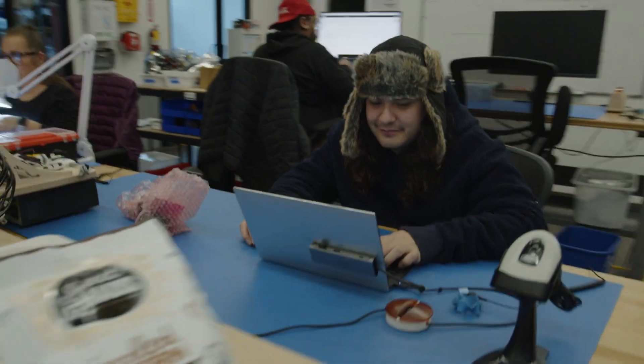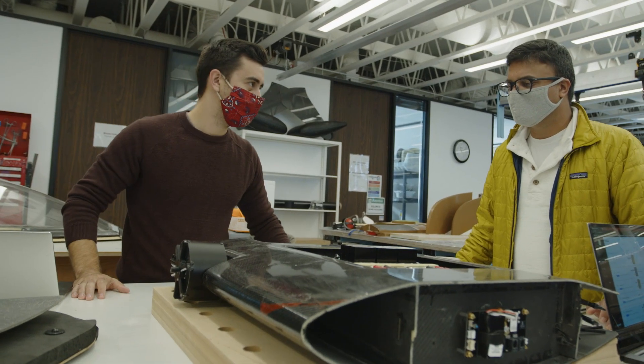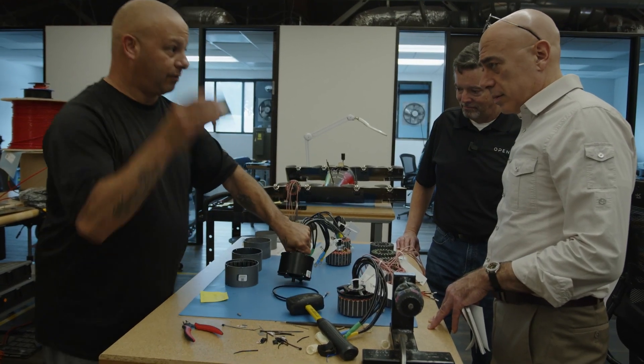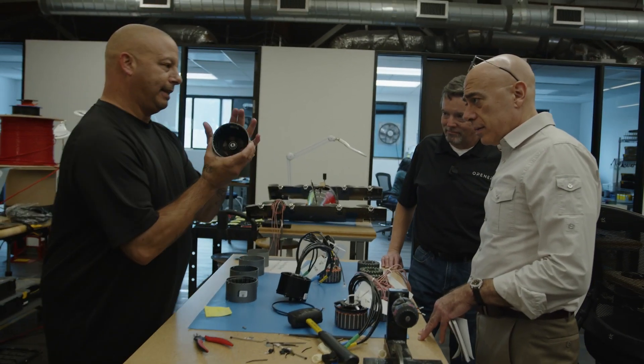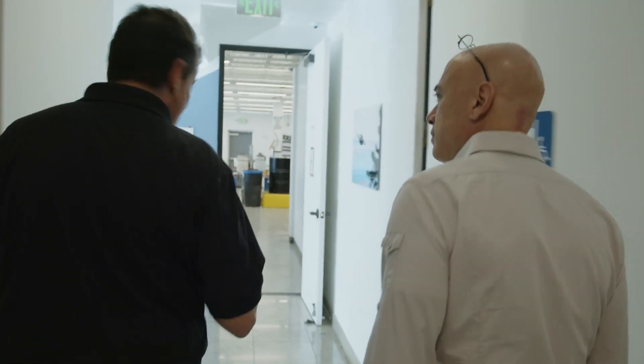As a company, Opener is as unusual as its business plan. Of its 70 employees, about half are engineers or technicians. Recently, I spent a couple of days in Palo Alto, California, at the buildings that house Opener's offices, laboratories, and manufacturing facilities.